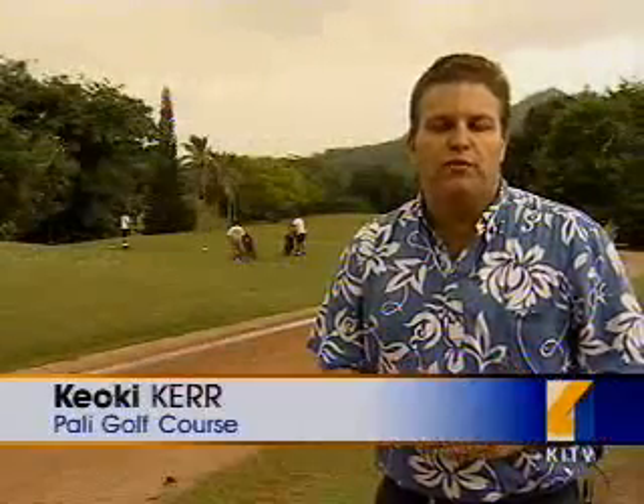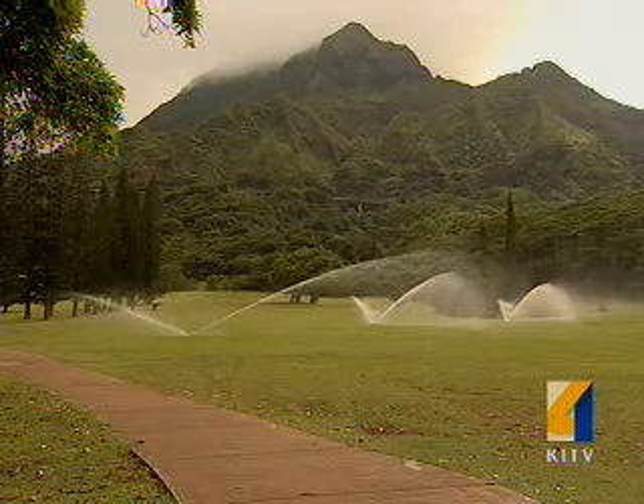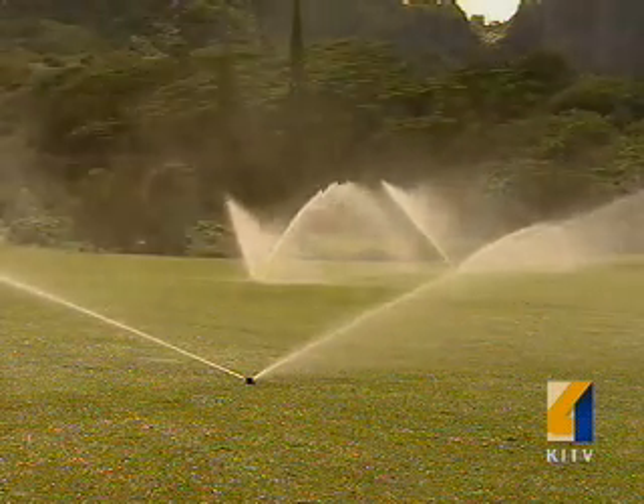The city spent $1.3 million installing the irrigation system in 2006, and it became fully operable in July of this year. The city will save money, especially on water. Our water consumption continues to go up, and Pali does use potable water, so we're trying to conserve in that area.